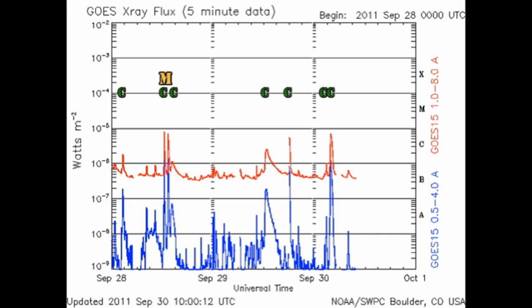We have had just four C-class flares in the last 24 hours: a long-duration event from region 1302, and some impulsive flares from region 1305, where most of the growth has occurred in the last day. So let's take a look at the active regions and see what's going on.